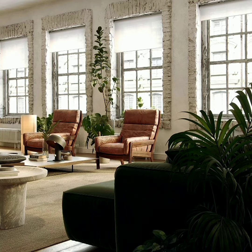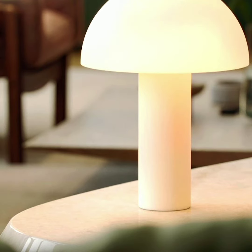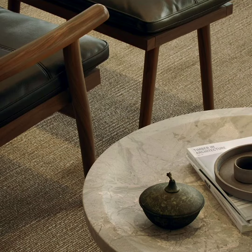Japandi up your living room space with wooden photo frames, wooden candlesticks, wooden bookshelves, and simply shaped vases. Don't forget, the key here is to keep everything simple.